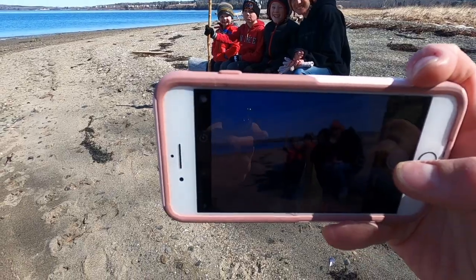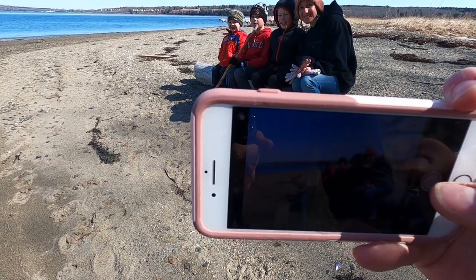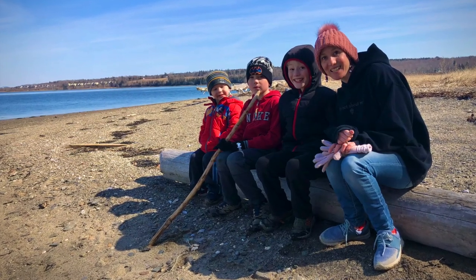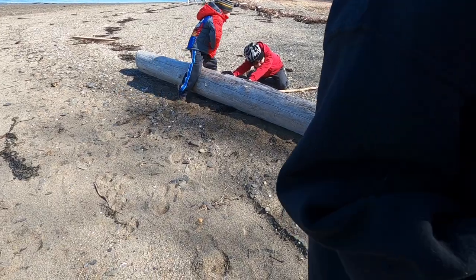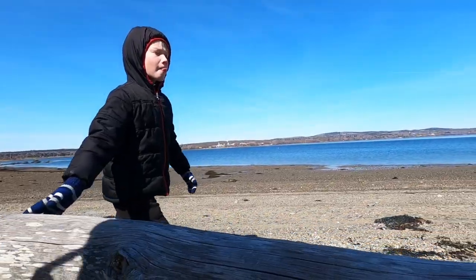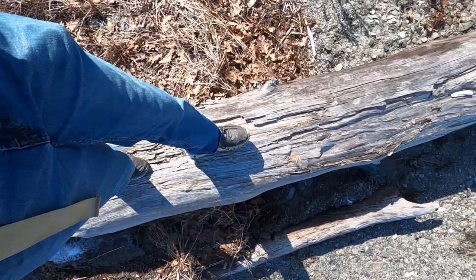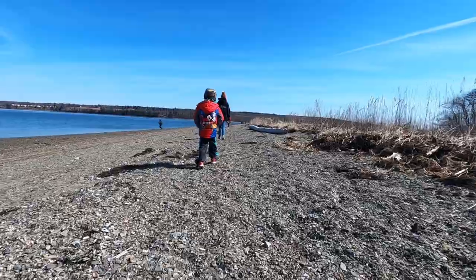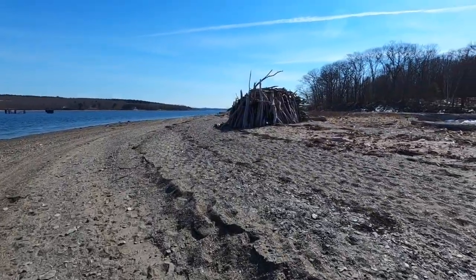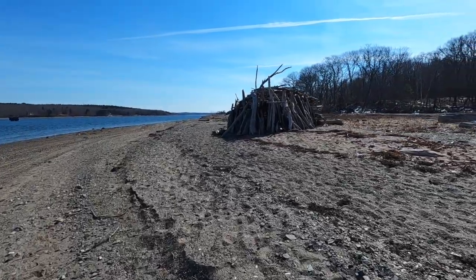Did you get a picture? Say cheese. We are approaching the log house. I don't know if anybody's home — hopefully they are friendly.